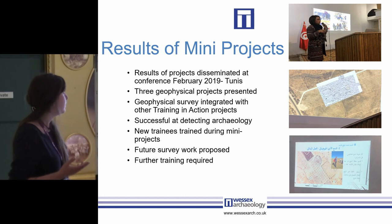They were able to present the mini projects in 2019 with some successful results. One I'm particularly proud of: a project was able to identify unknown archaeology on the edge of a large multi-period site, and that archaeology is now going to be further protected. You really can't ask for better results than that.